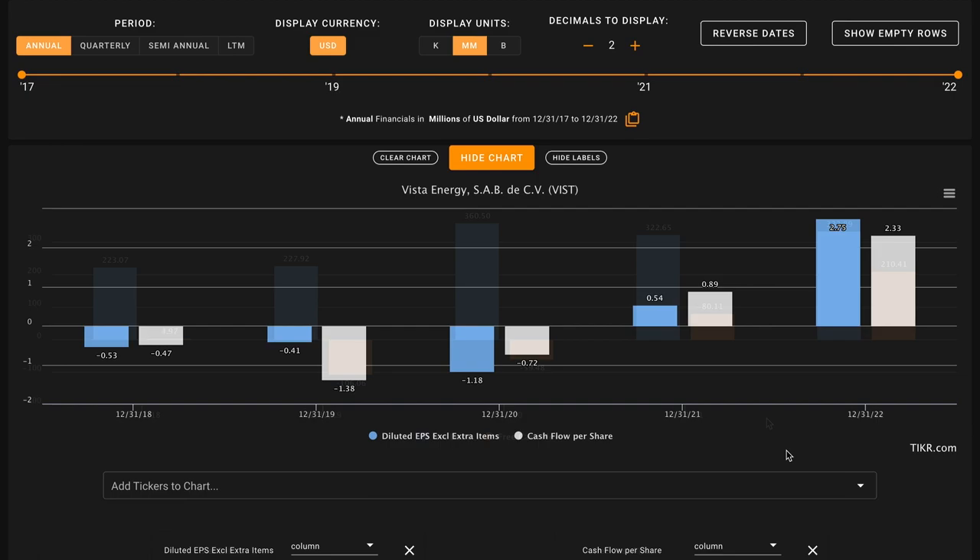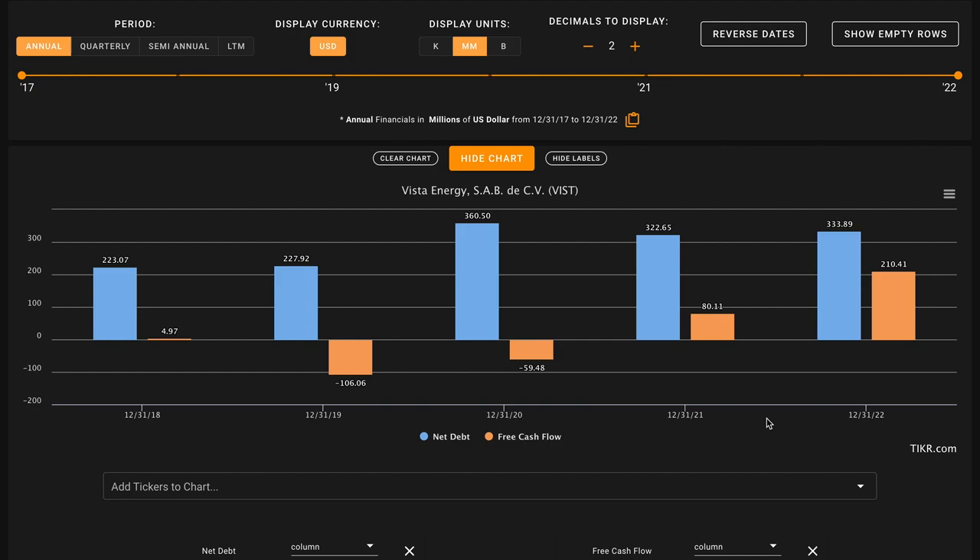Through our first four metrics, we have three checks and only one X for Vista Energy. You might think that nailing high returns on capital and having strong growth is the key to being a wonderful business, but we haven't touched on the one thing that sets truly wonderful businesses apart — achieving these characteristics without employing a lot of debt.